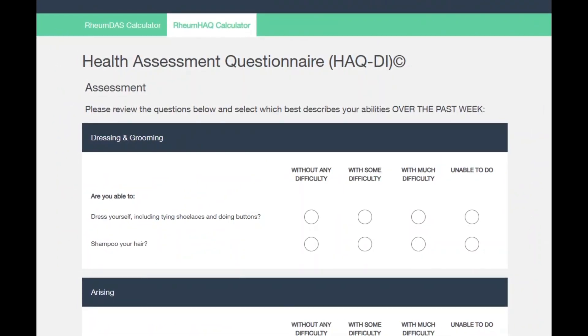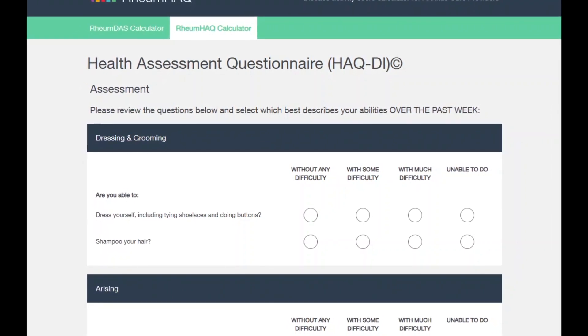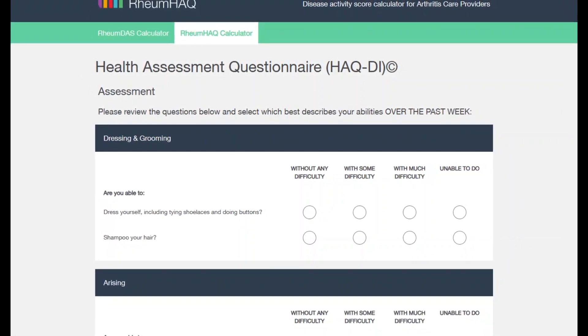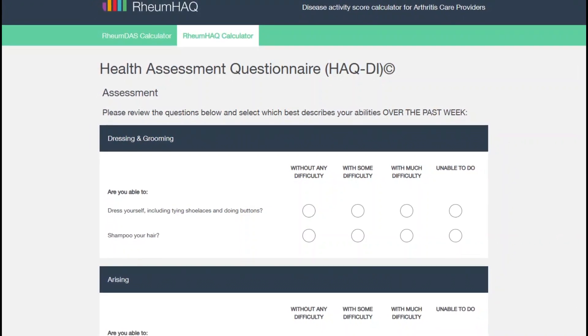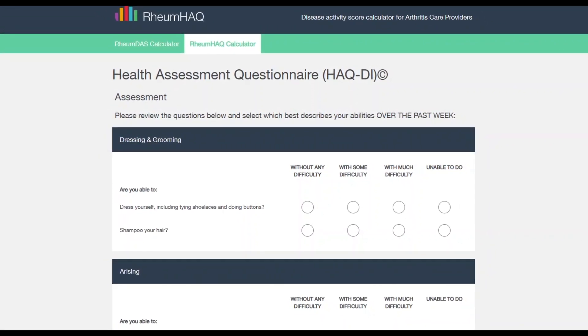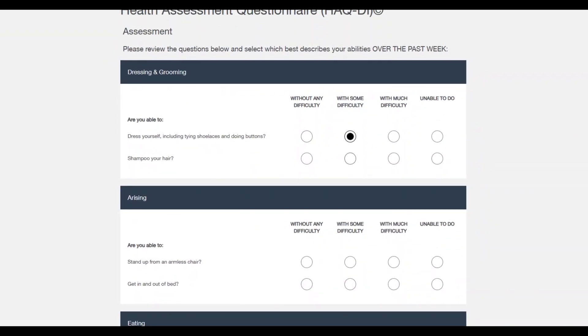This is a Health Assessment Questionnaire originally developed at Stanford University but used very commonly, particularly for individuals who are on a biologic, as their insurance coverage will often ask for this form to be completed. We like this because anyone can do it on their desktop or on their phone or tablet, and everything is very clearly laid out.